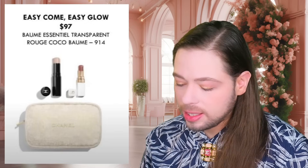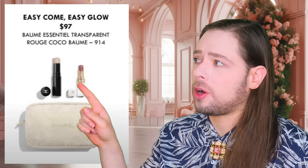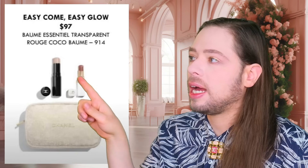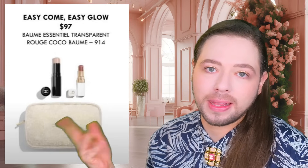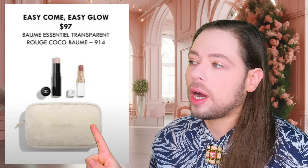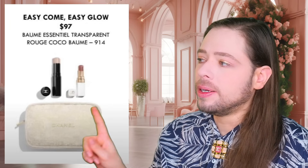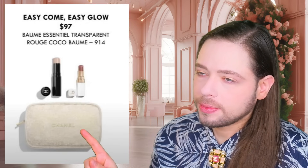We've got the Easy Come, Easy Glow palette. You get the Bomb Essentiel Transparent, Rouge Cocoa Bomb, and Buildable — you can keep adding more and more and it gets a little bit darker. These two are originally packed in their black packages inside of a little trousse toilette, which is basically the same shape as last year, just a different color. They're doing a softer tweed-esque material in white and sandy beige with a bit of glitz.